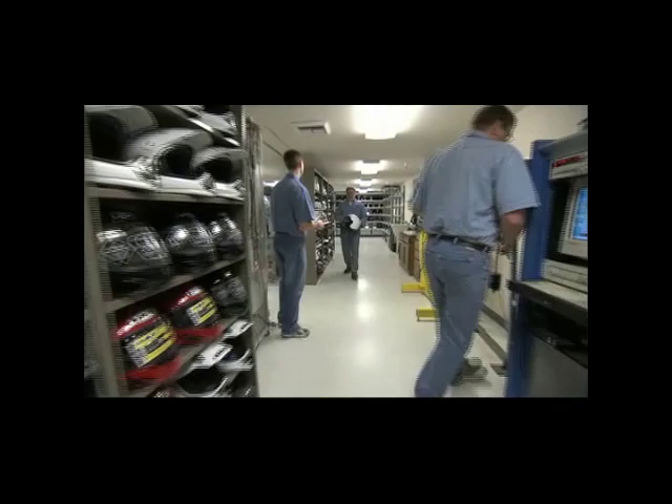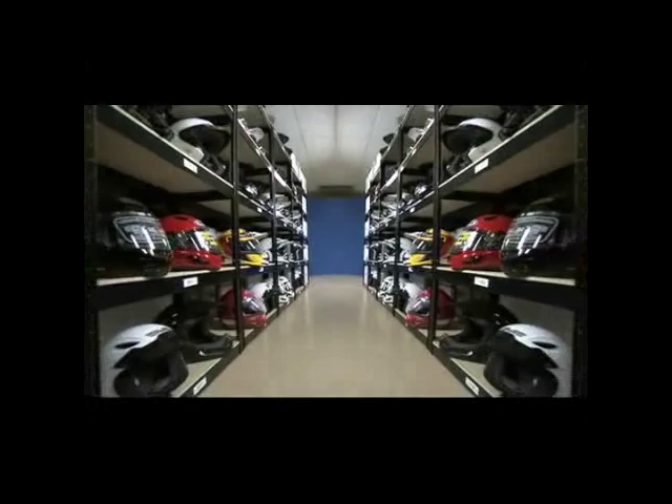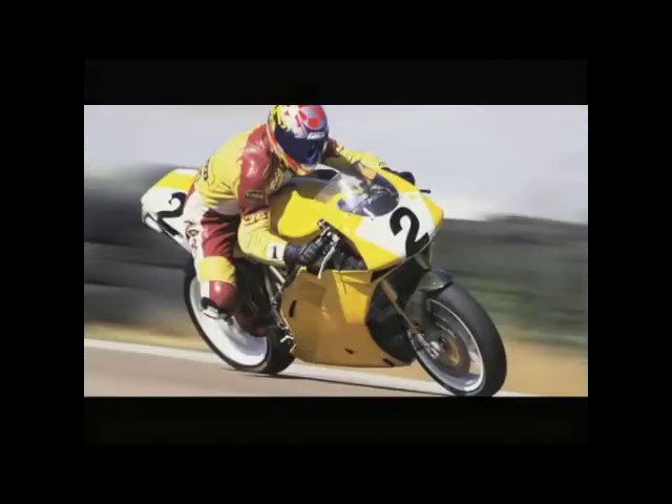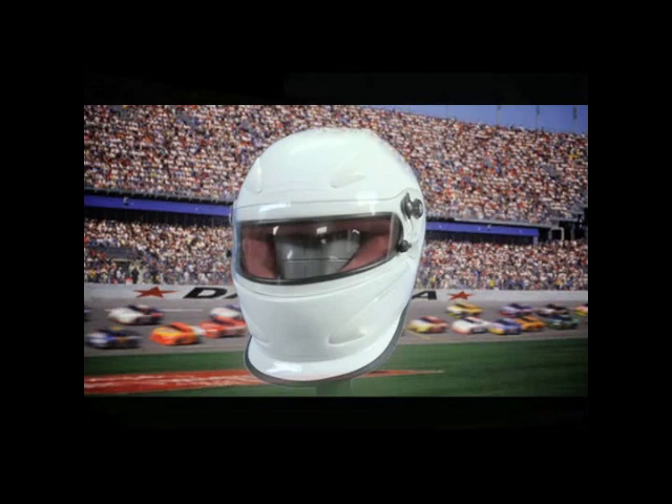Snell operates its own 10,000-square-foot state-of-the-art helmet testing lab in California. There are more than 35 manufacturers around the world making more than 500 model lines of Snell certified motorcycle helmets. Snell certification is the most widely recognized standard for helmets used in motorsports and motorcycle racing, such as NASCAR, Formula One, and Supercross.